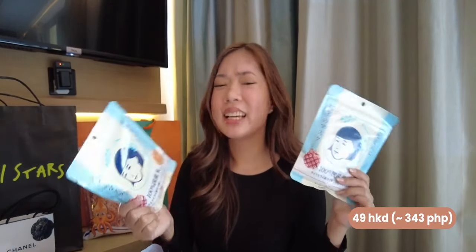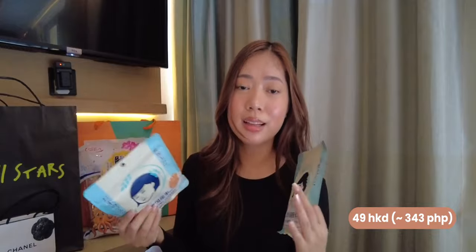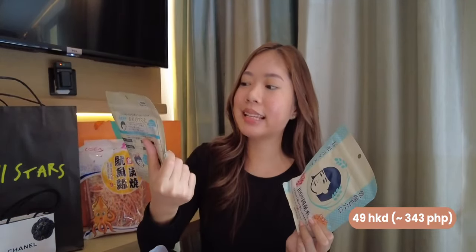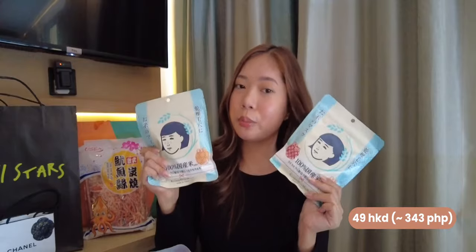The next one I got is the Kiana Rice Mask. This is very popular in Japan. I went to Don Donkey and there was none left — only the empty box remained. I was able to find this at Sasa. I'm excited to try it because I really love rice masks. I hope it works well and I'll definitely update you guys.